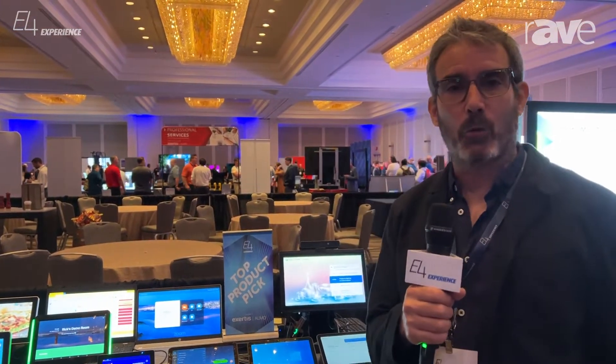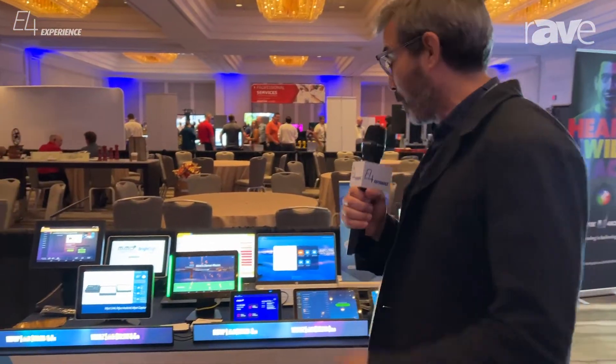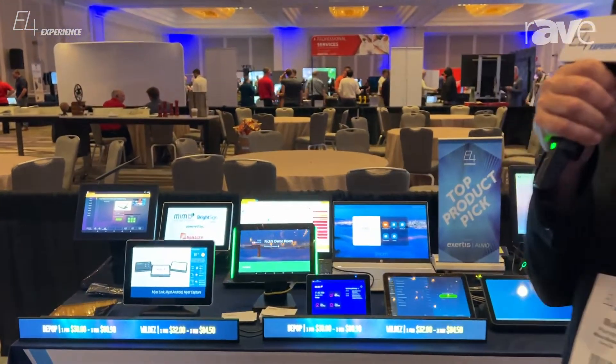Good afternoon. I'm Rick Weinstein with MIMO Monitors. I'm the East Coast representative here at E4 with my friends from ALMO and RAVE. Today we want to talk to you about our new product which is called Unify Meetings.